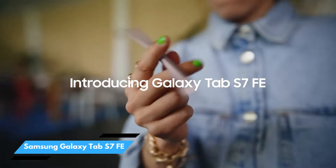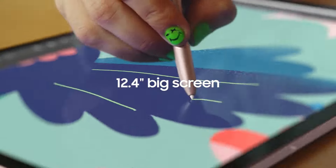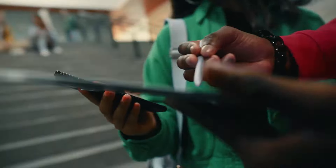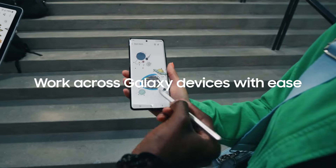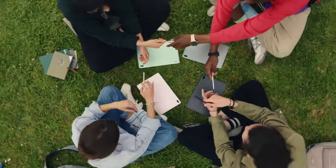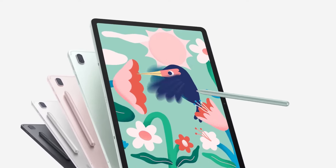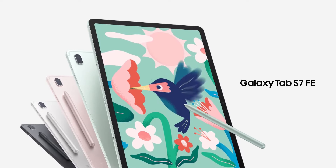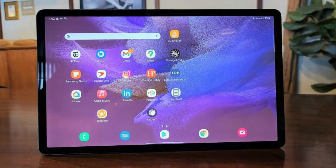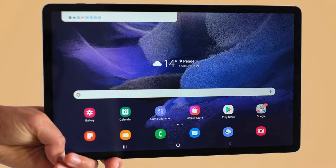Number 4: Samsung Galaxy Tab S7FE. The Samsung Galaxy Tab S7FE tablet is designed for students, providing powerful tools and an intuitive interface to enhance study experiences, organization, and focus on academic goals. This tablet features a stunning 10.9-inch screen for an immersive experience, whether for studying or watching movies. It also has dual speakers for enhanced sound and an IP68 rating for dust and water resistance, promising durability and vibrant streaming sessions for students on the go, powered by the Qualcomm Snapdragon 750G chipset.